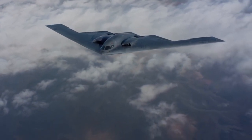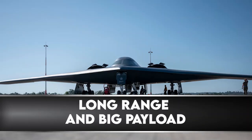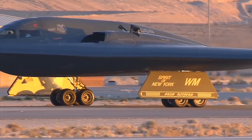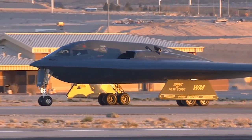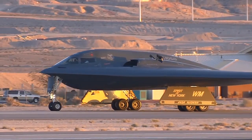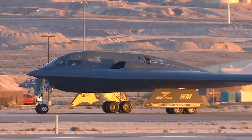The H-20 is expected to have long range and a big payload. The Department of Defense's 2021 report on Chinese military power stated the new bomber would be stealthy, have a range of over 5,000 miles — putting Guam and Australia at risk — and carry a 10 metric ton payload.